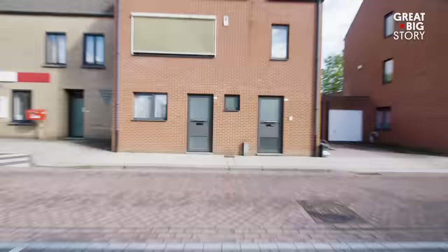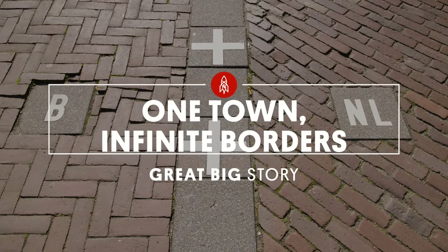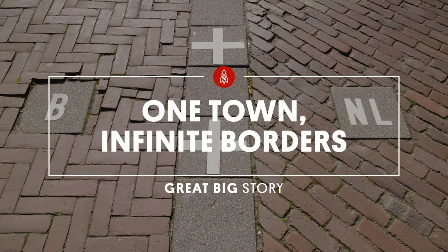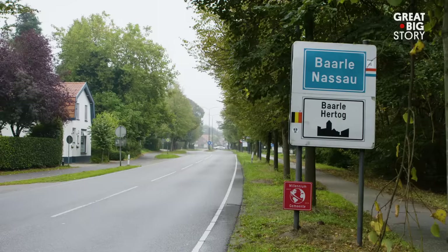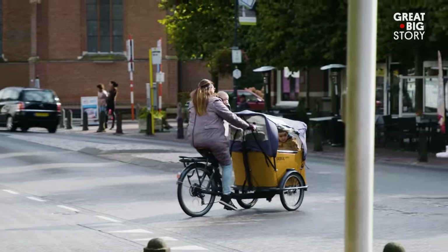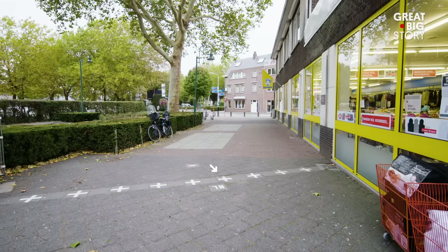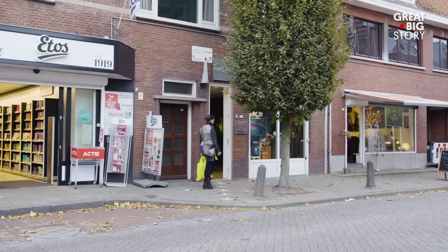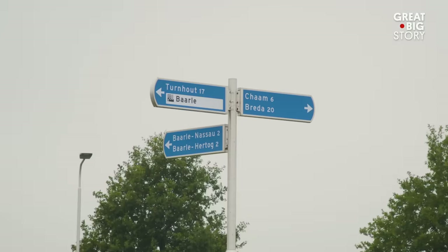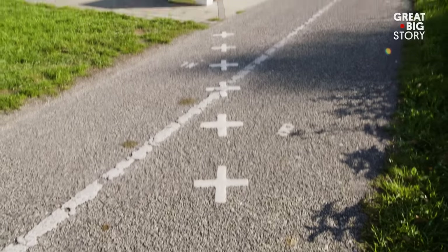Welcome to the town with one of the most intricate borders in the whole world. Baarle is a quiet, small town with not much going on, until you look at these crosses. Yeah, that's an international border. And so is that. And so is that. Baarle is home to a living border puzzle. Instead of one border crossing, there are dozens of them.